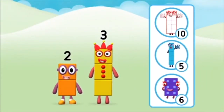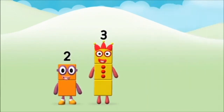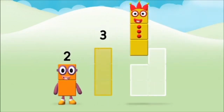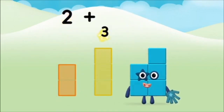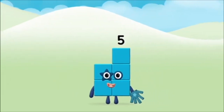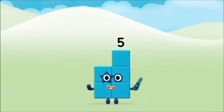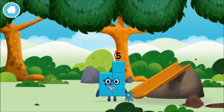What number block will you make when you add these two number blocks together? Correct! You chose the right answer! Now can you add the number blocks together? 3, 2, 2 plus 3 equals 5! Marvelous! You made number block 5!